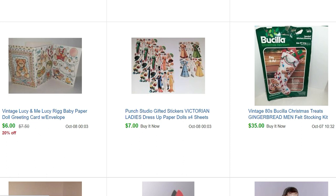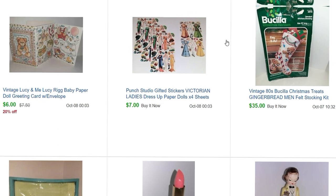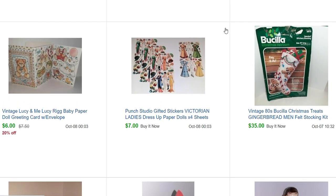I went into Goodwill one day and picked up a couple of Bucilla sets. I knew this one would sell pretty quick. It's a Christmas Treats gingerbread men stocking kit — it was open and the package wasn't great, so I put it at $35 and said I thought everything was there, but I wasn't 100% sure everything was included, which I knew would affect the value.